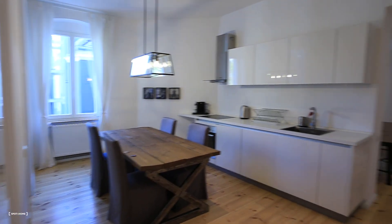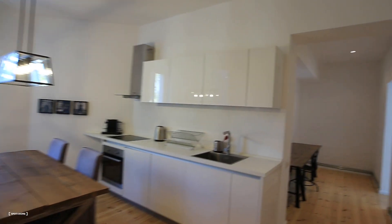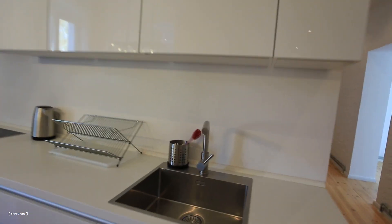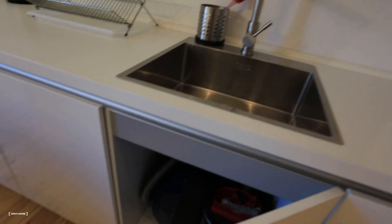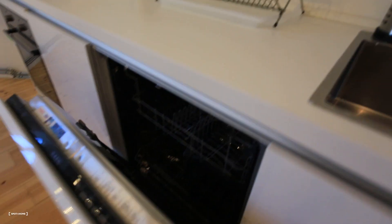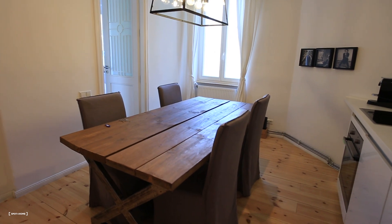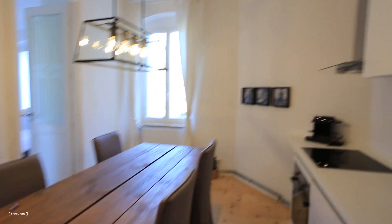Here you guys can see the kitchen, very bright, fully new. We have the sink, and there's a place to store everything. We got a washing machine there, and more storage places — you can put cups and glasses and everything. We also have this dining table, very pretty, mid-century wood.